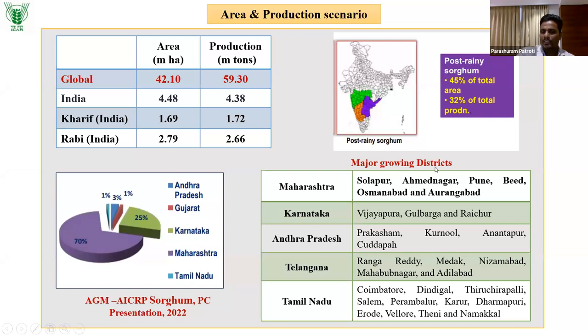Major Rabi sorghum-growing districts in Maharashtra include Solapur, Ahmednagar, Pune, Beed, Osmanabad, and Aurangabad. In Karnataka, the key districts are Vijayapur, Gulbarga, and Raichur. Andhra Pradesh has Prakasham, Kurnool, Anantapur, and Kadapa. Telangana has Rangareddy, Medak, Nizamabad, Mahbubnagar, and Adilabad. Tamil Nadu also has specific Rabi sorghum growing districts.